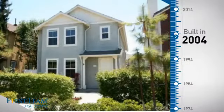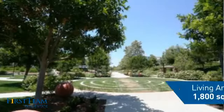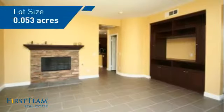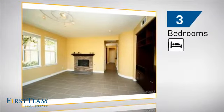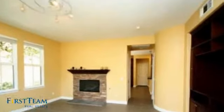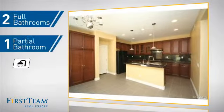This property was built in 2004 and features over 1,700 square feet of space, giving you a spacious layout to play host or kick back and relax after a long day. Inside, you'll find three bedrooms so everyone has a private space to come home to, as well as two full bathrooms and one partial bathroom.